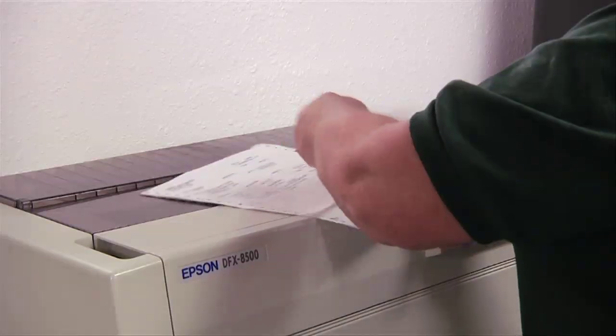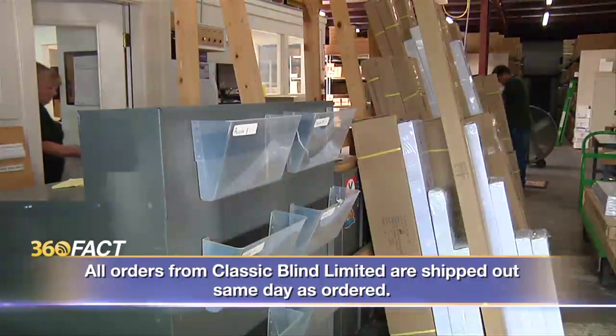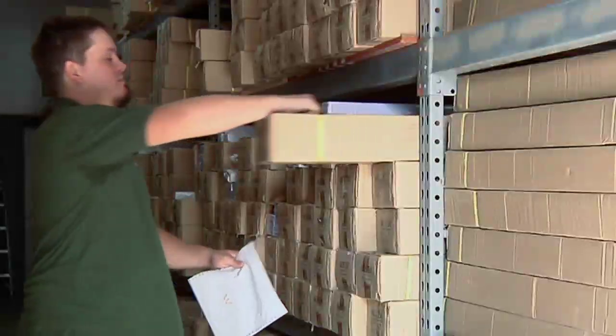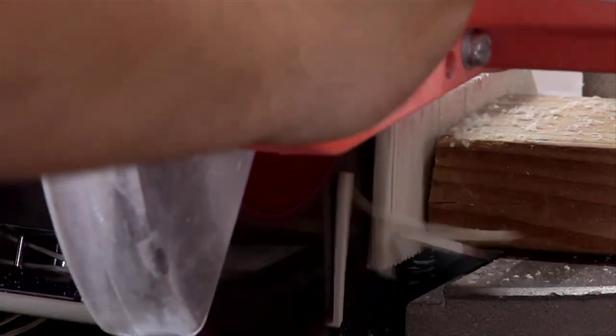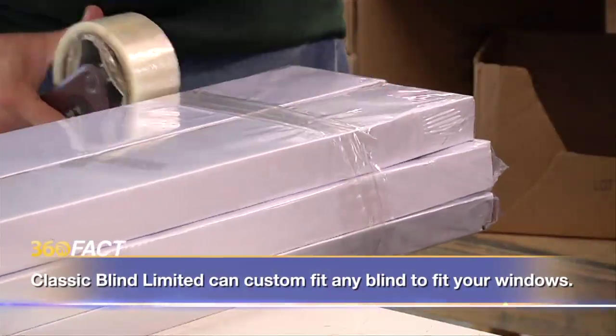Once we get an order in — whether it be fax, email, phone, or even in person — we will get their order pulled and put in with the invoicing. That invoice is taken out to the warehouse, where the guys will pull their orders, cut them if they need to be cut to fit, and then bundle it up for that apartment or that person.